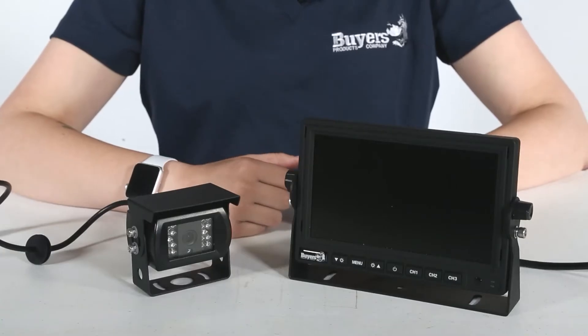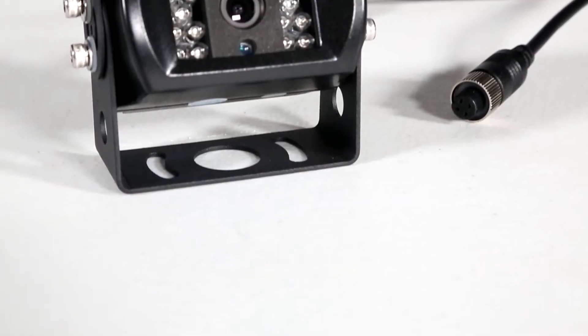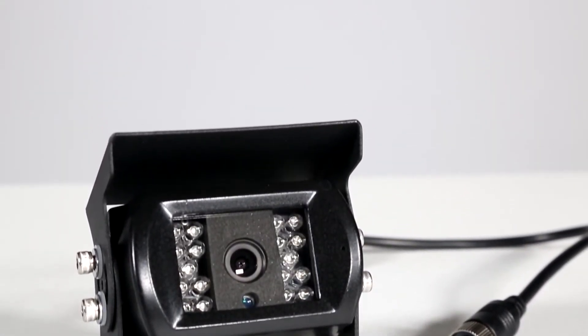When properly wired, it automatically turns on when you shift into reverse, making it easy and convenient to use. The camera included with this system is rated IP69K for water and dust resistance.